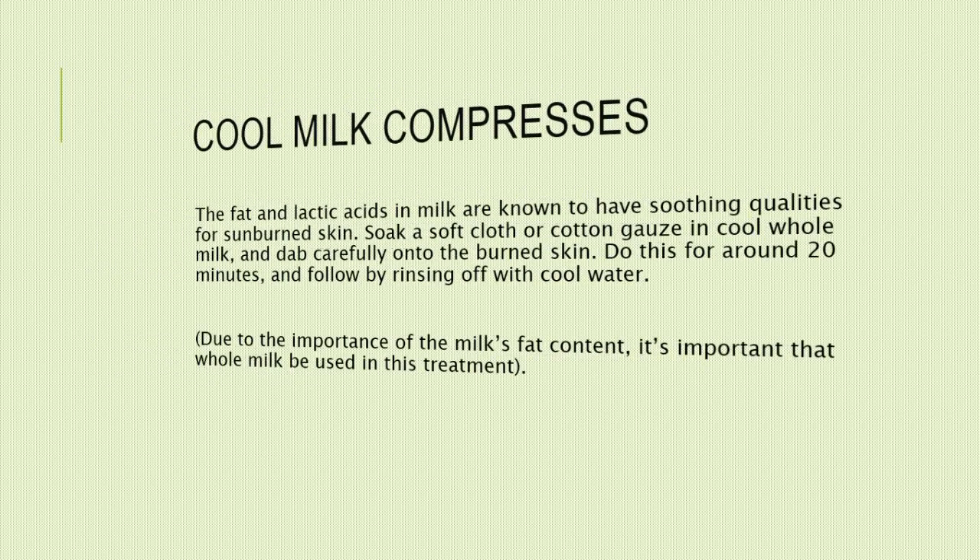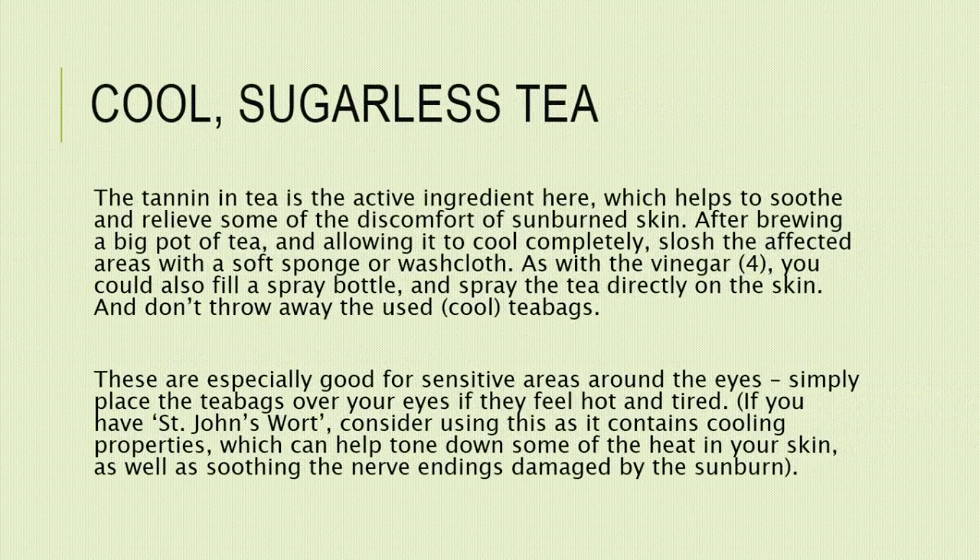2. Cool, sugarless tea. The tannin in tea is the active ingredient here, which helps to soothe and relieve some of the discomfort of sunburned skin. After brewing a big pot of tea and allowing it to cool completely, slush the affected areas with a soft sponge or washcloth. You could also fill a spray bottle and spray the tea directly on the skin. And don't throw away the used, cool tea bags — these are especially good for sensitive areas around the eyes.